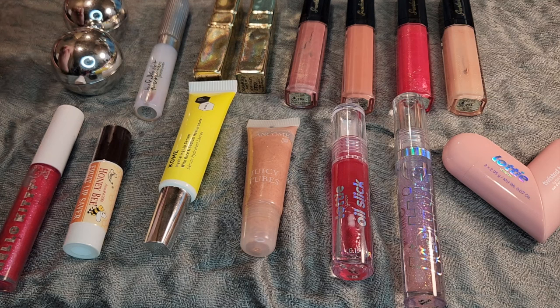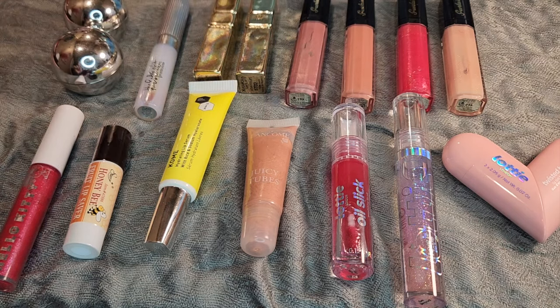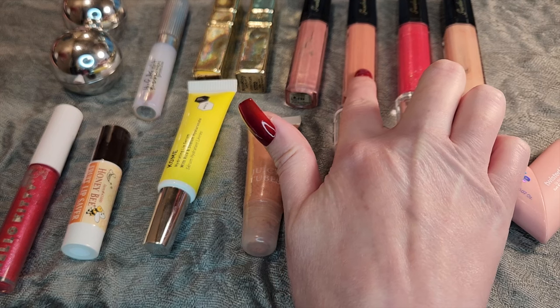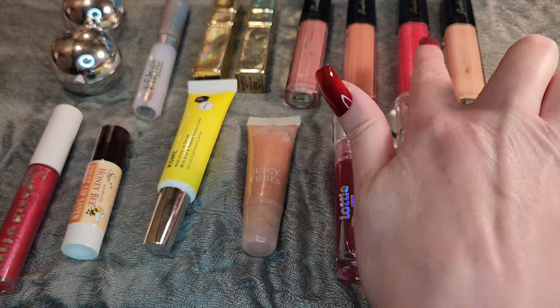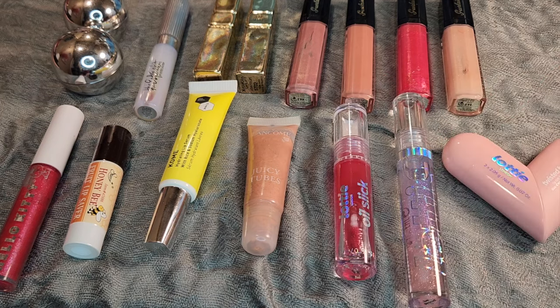These are my two Guerlain Kiss Kiss Lip Lifts — they are essentially just lip primers. Over here are my Guerlain Lip Glosses. I do have the shade 463, 401, 467, and 460. Those are some of my favorite formulations, but they are so, so expensive. So I'm just going to use those up, and once I finish some of those, maybe I'll look at getting some new ones.